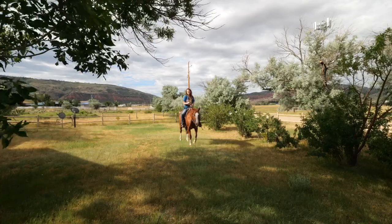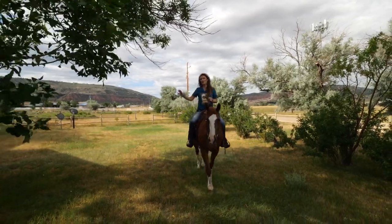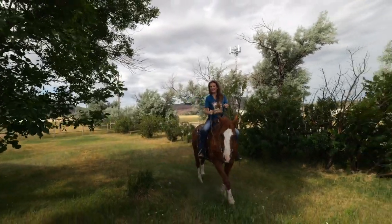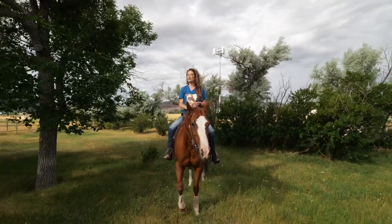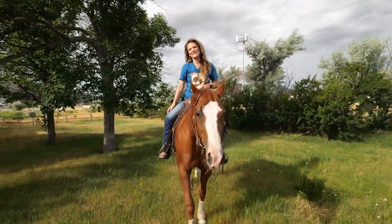A couple more things I wanted to tell you: this home has mature landscaping throughout and the property is completely fenced — and Izzy would like a snack! We would love to show you this home. We absolutely love listing and selling rural property. Remember, we want you and your horses to live where they live. See you soon!